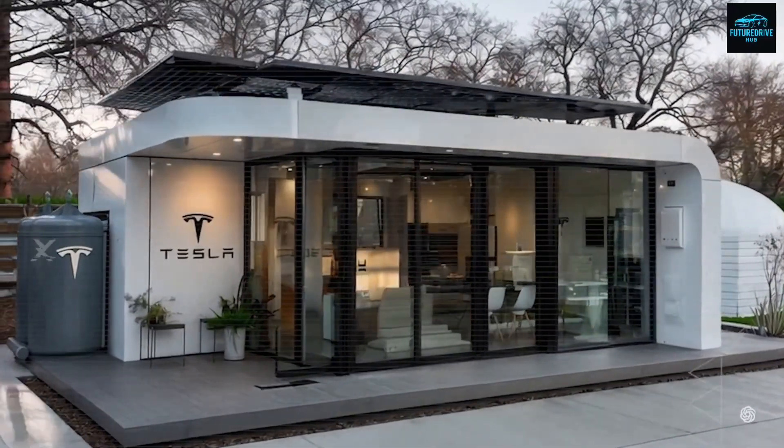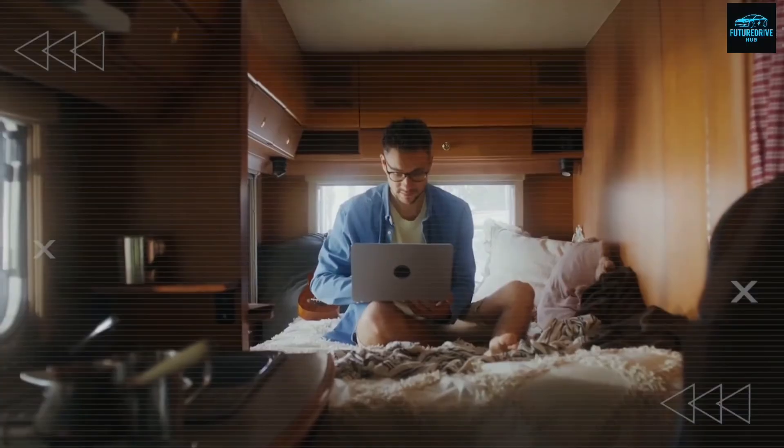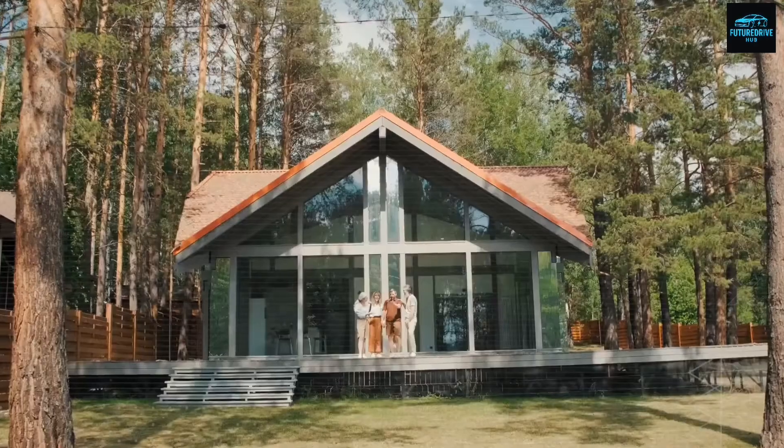Because if this is what homes look like at $7,999, imagine what Tesla builds next.